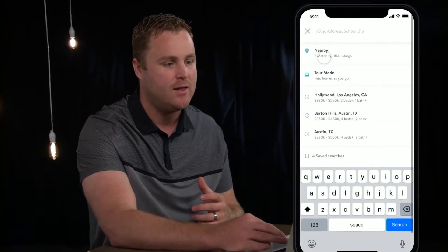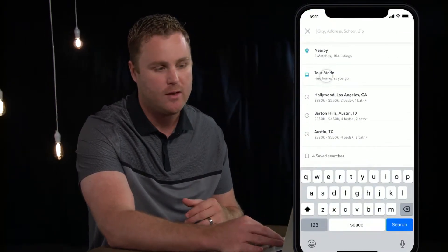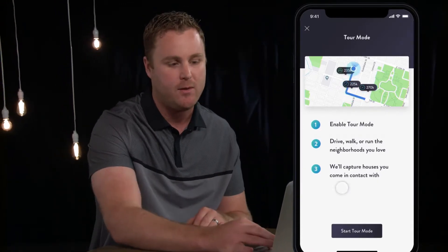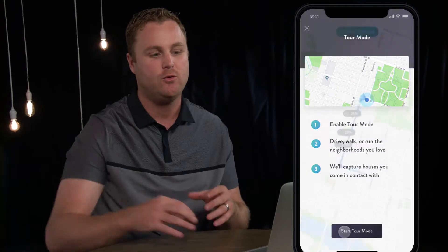One of the features that we spend a lot of time working with agents and clients on is what we're calling tour mode — a name to be determined. The way this works is you can go into your search and easily hit tour mode, and when you go into tour mode it's going to prompt you to start the tour.